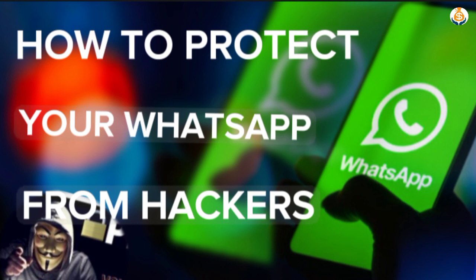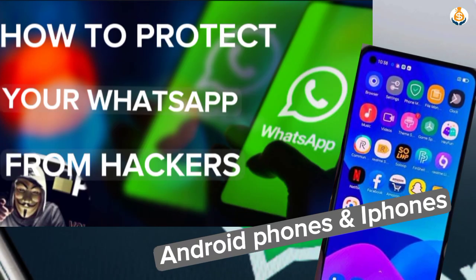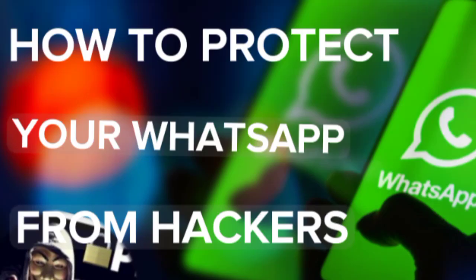If you watch this video to the end, I'm going to teach you how to protect yourself from these scammers. I'll teach you how to protect your WhatsApp account from hackers on both Android phones and iPhones. Let's first see how to protect your WhatsApp account on Android, and after that we'll cover iPhones.